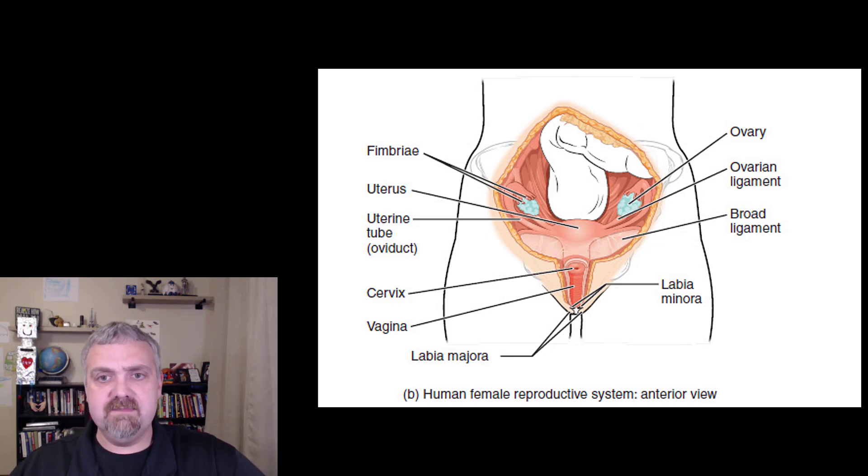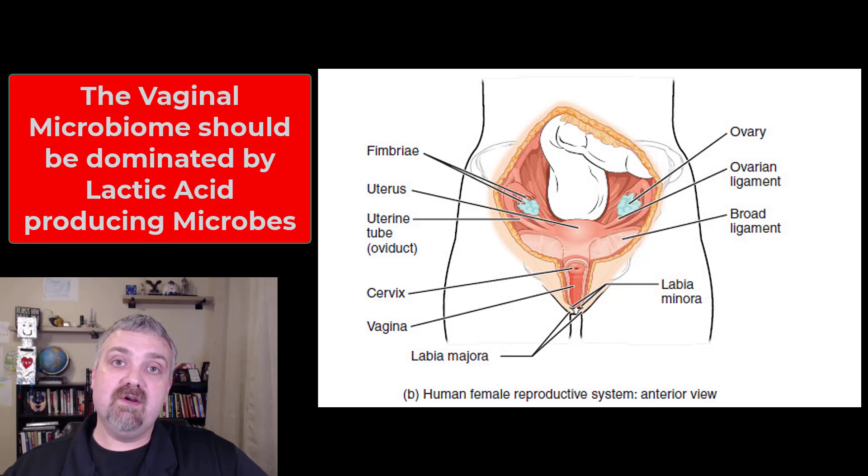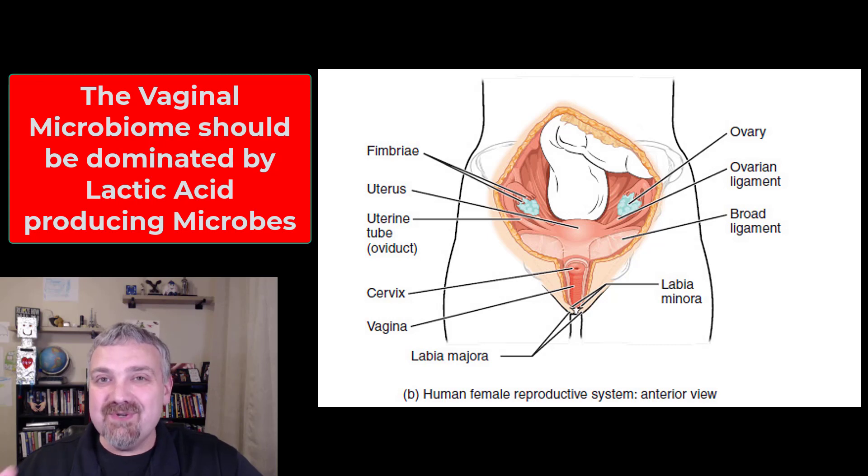Something that isn't talked about enough is that the vagina has a vaginal microbiome — a normal population of microbes living in it, a combination of bacteria, yeast, viruses, and everything else. What makes the vaginal microbiome so unique is that usually when we talk about a healthy microbiome, we talk about diversity — having more species interacting with each other. But the vaginal microbiome is the only microbiome where that's not true: you do not want a diverse microbiome.